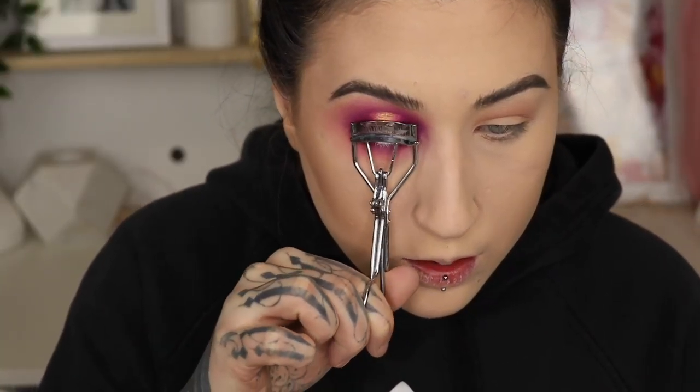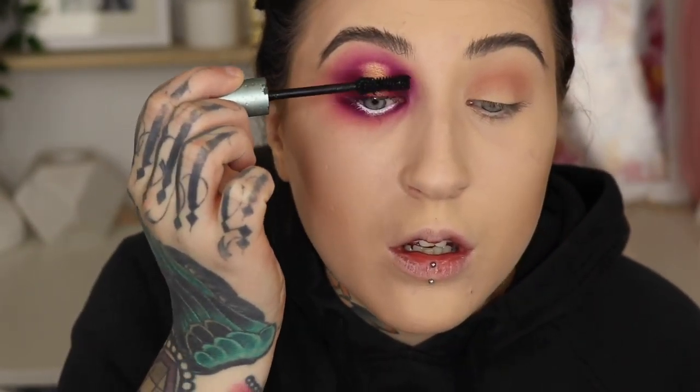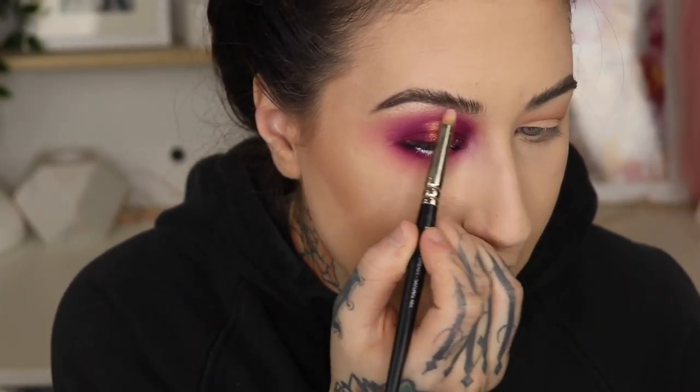Curl my lashes and I'm going to be using the Too Faced Better Than Sex Waterproof Mascara. While that is drying I'm going to highlight. So I'm going to use a pencil brush — there isn't really a highlight color in the Jeffree palette — so I'm going to use the Kat Von D Thunderstruck eyeshadow single. This has been destroyed from flight so I'm going to push the product up into there.